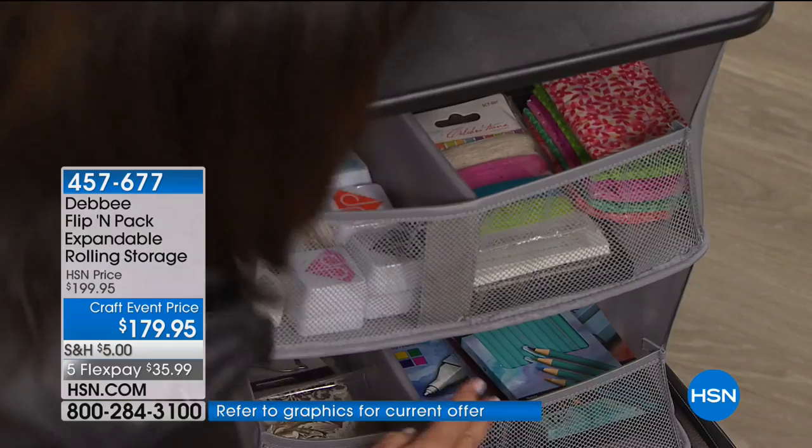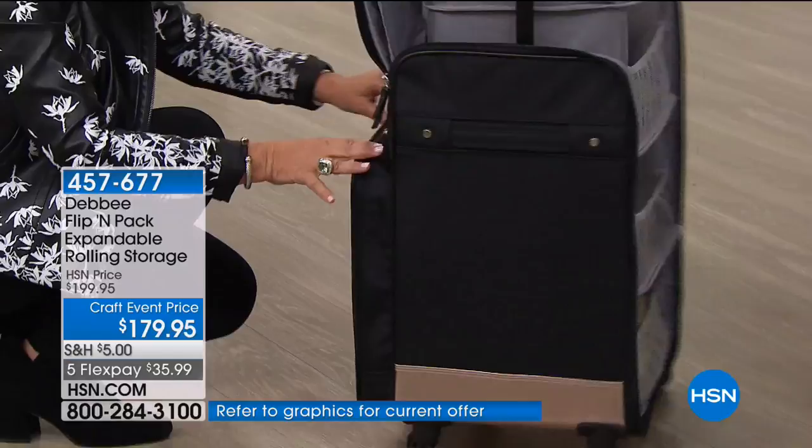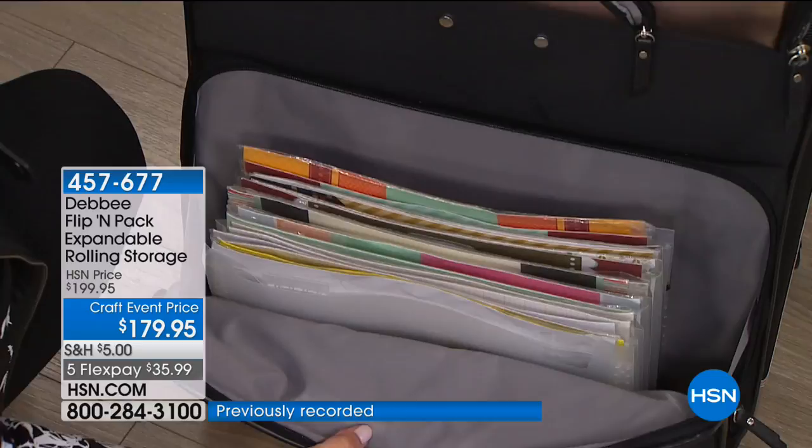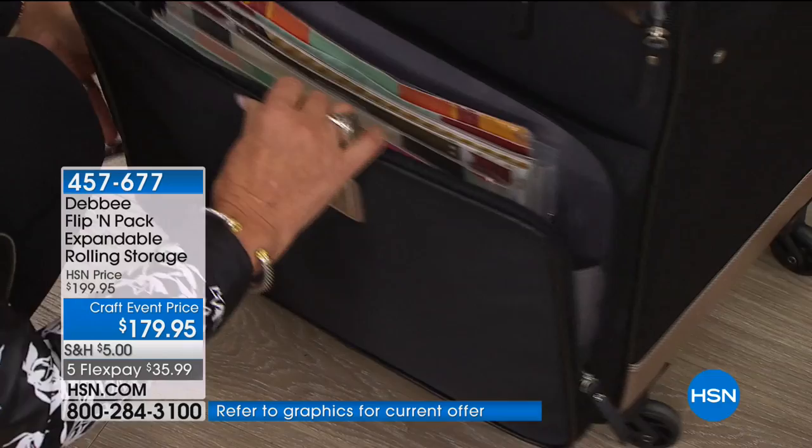All the way down perfectly. Come over here and look at this. If you are a paper crafter, if you have anything you need to take — your laptop, anything that's larger — we actually put a gusseted pocket that works as a filing cabinet. Is that amazing? Everything that you bought today, you can put in here and take it with you.